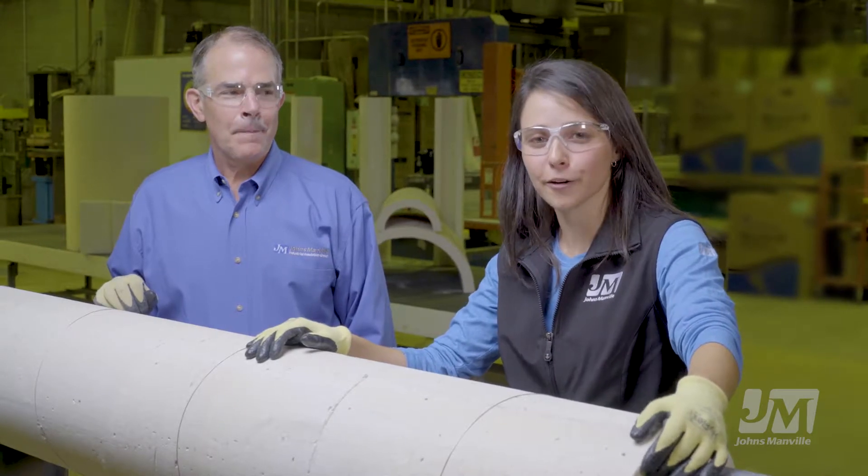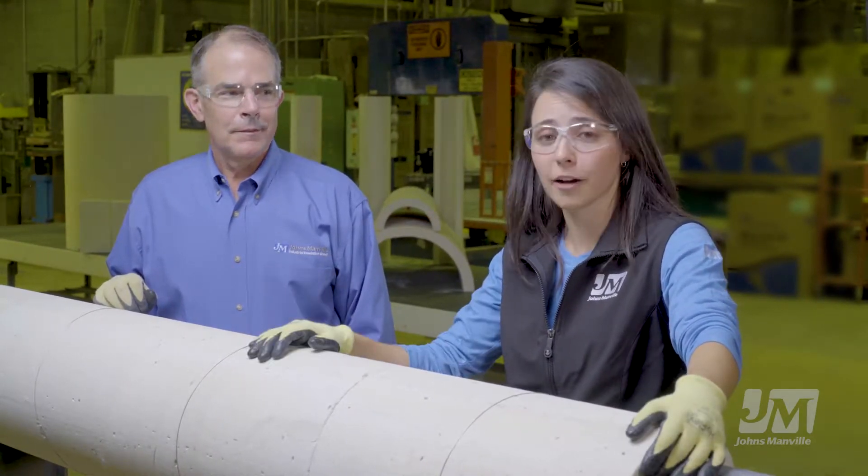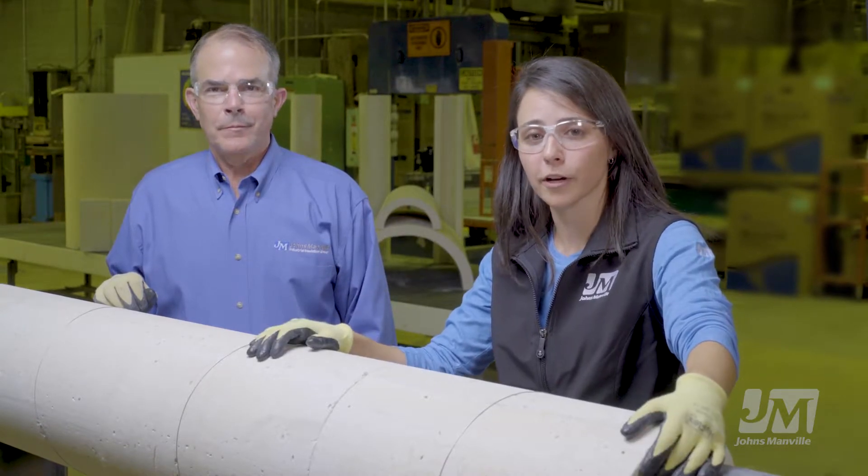Hi, I'm Kim Melton, Technical Editor from Johns Manville Industrial Insulation Group. I'm here today with Jack Bittner to talk a little bit about our new product, Thermal 1200. Jack, why don't you introduce yourself?